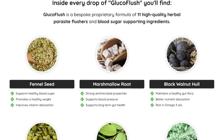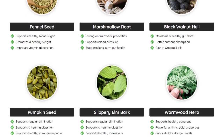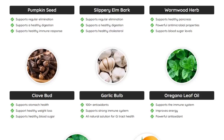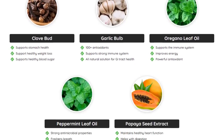The Glucoflush supplement facts nutrition label includes the following ingredients in a proprietary blend: fennel seeds, marshmallow root extract, black walnut hull, pumpkin seeds, garlic bulb, peppermint leaf oil, and papaya seed extract. You can check all the ingredients and benefits on the official website.